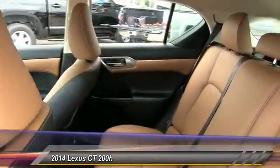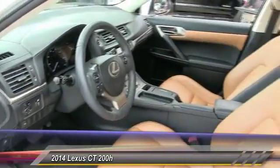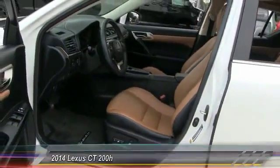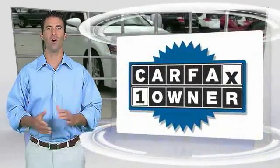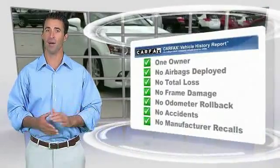Driver airbag, adjustable steering wheel. Come see the car for yourself. This is a one-owner vehicle with a Carfax vehicle history report. Be sure to find a complimentary copy of this report online or contact the dealership.